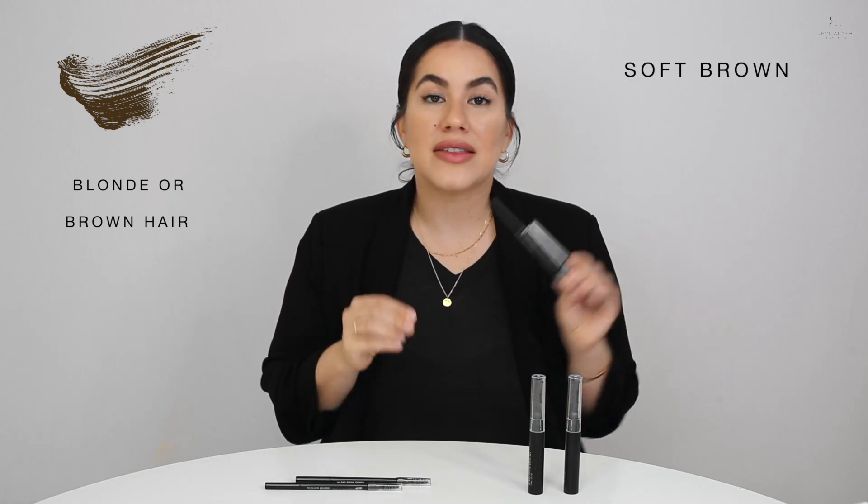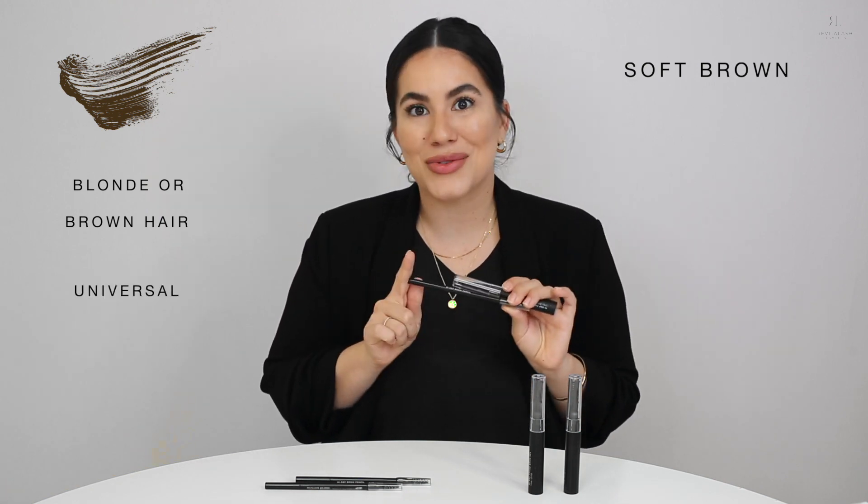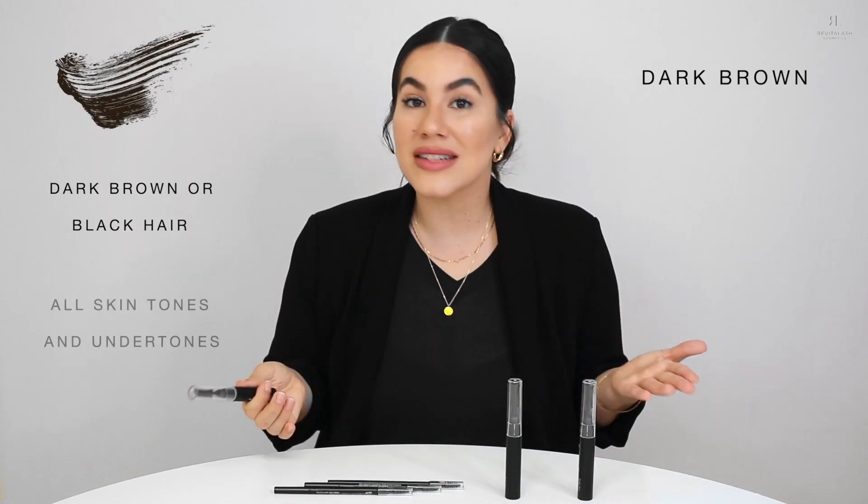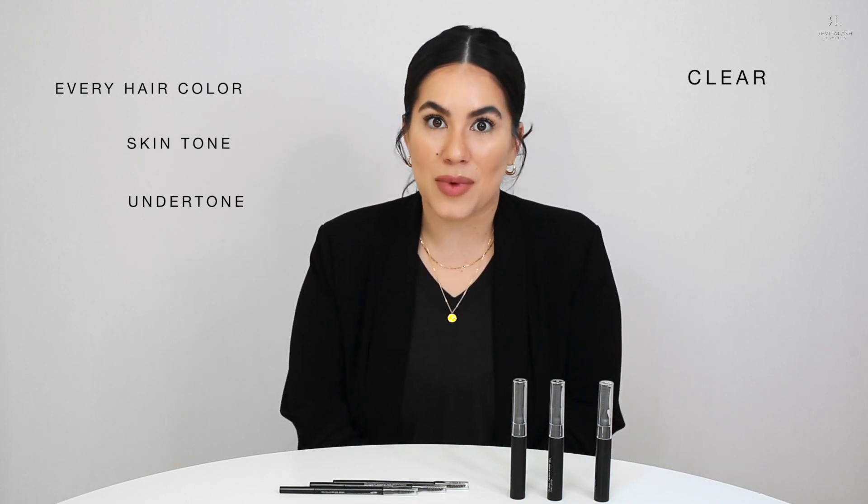First, we have our soft brown shade, which is actually similar to our soft brown shade in our High-Def Brow Pencil. This is great for anyone who has blonde or brown hair, and I love the fact that this is actually universal to all skin tones. We also have our dark brown shade, which works great with dark brown hair or black hair, and is also compatible with all skin tones and undertones. This year, we added our clear shade to the family, which obviously works for any hair color, skin tone, and any undertones. This is also good for anyone who's looking to add a little shape to their brow without adding any color.